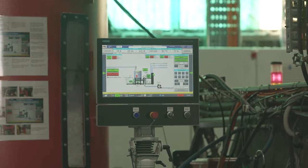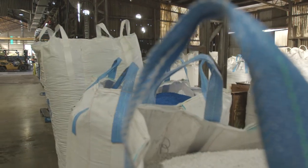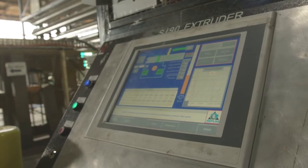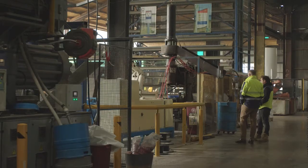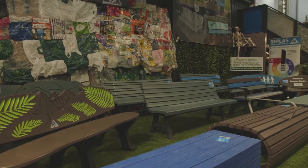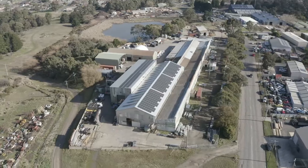Once the material gets processed it goes through a mixing process — it's like baking a cake. We need certain ingredients to make the cake work, and then once that's done it ends up in the production area. It goes through a production process and is turned into a product, whether it be a seat, a table, or some sort of civil product that goes into the ground — it all gets made here in Ballarat.